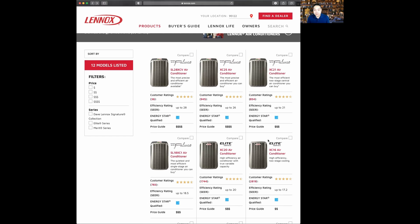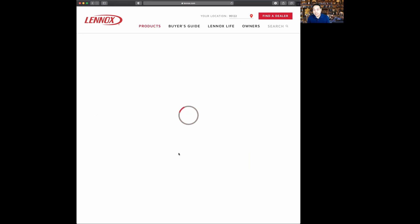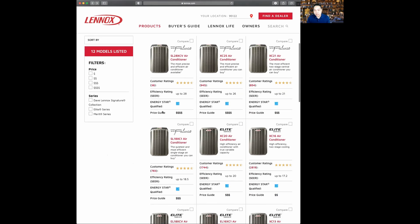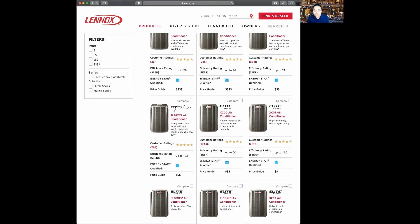Now we're going to move on to the Lennox Signature series — these are the Rolls-Royce of Lennox. It's going to be the most expensive product on the market. Lennox is typically on the upper tier, and you can often find their products at Costco or Home Depot, as well as from other retailers. The first product in the Signature line is the SL18XC1 — it's a single-stage air conditioner, described as the quietest and most efficient single-stage air conditioner you can buy.